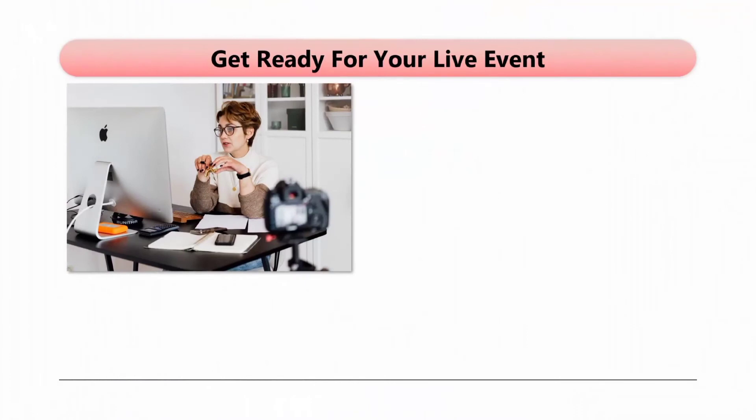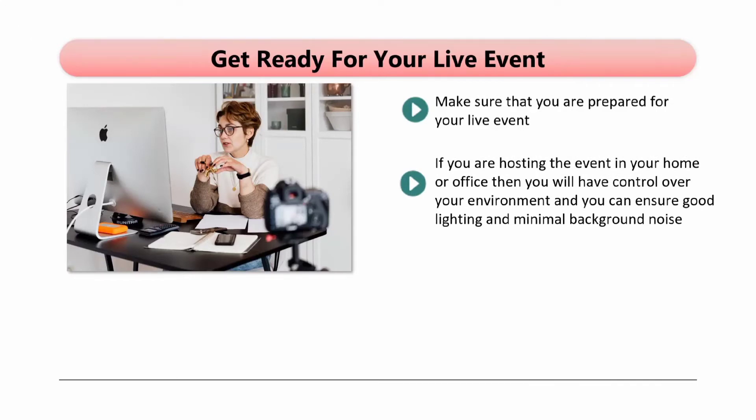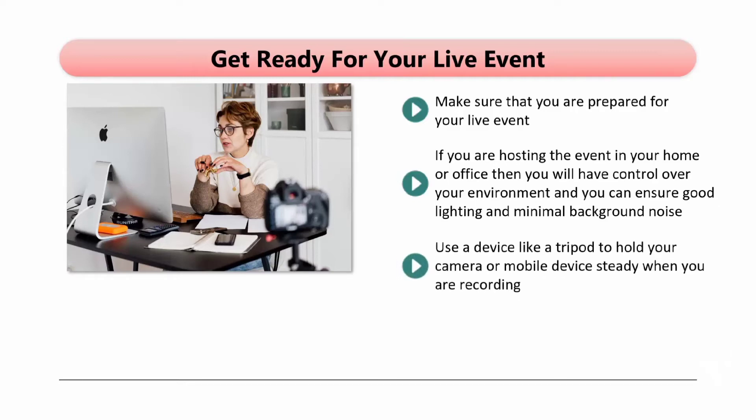Get ready for your live event. Make sure that you are prepared — there are a number of things to prepare for depending on the nature of your event. Lighting and background noise are always important factors. If you are hosting the event in your home or office, you will have control over your environment, and you can ensure good lighting and minimal background noise. With an event outdoors, this is not so easy. Natural light is normally sufficient for a good stream, but it can be difficult to eliminate background noise. Choose your location carefully. Use a device like a tripod to hold your camera or mobile device steady when you are recording — shaky video is not something that your followers want to see.